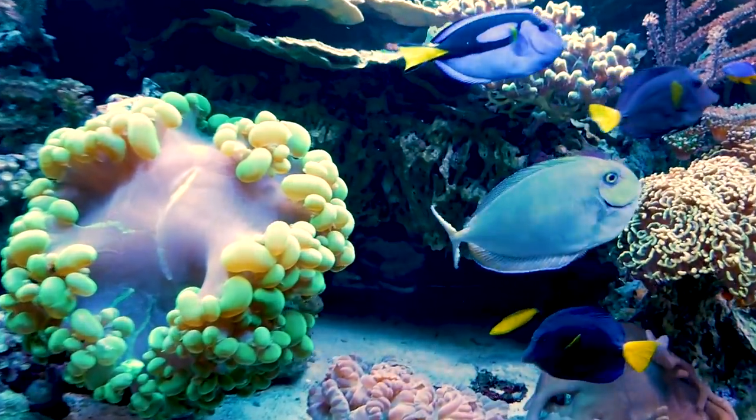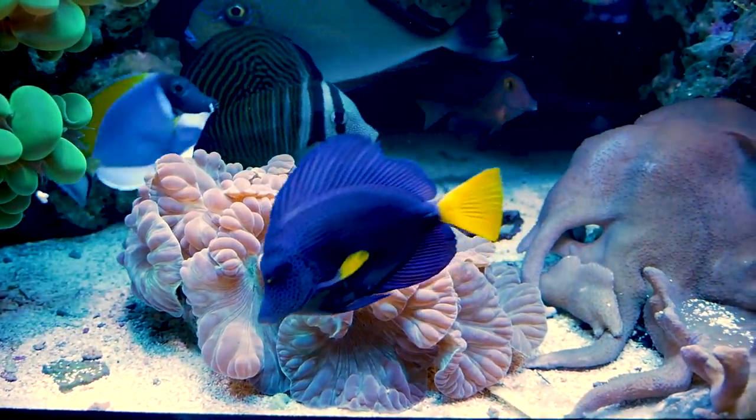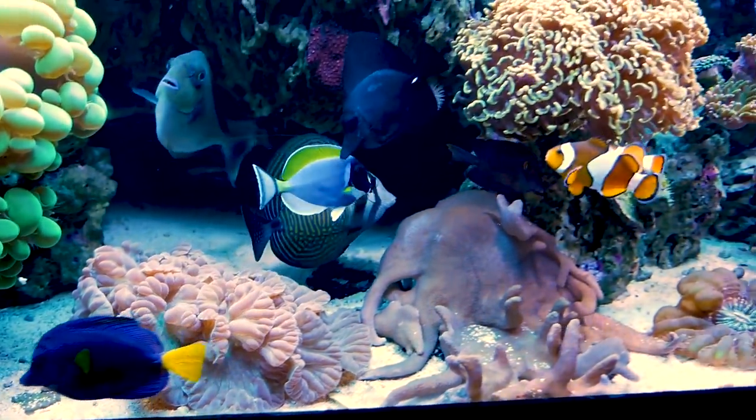It looks amazing. Next to it is my fox coral. I love the fox coral — it's big, it's beautiful, it's exactly what you want.